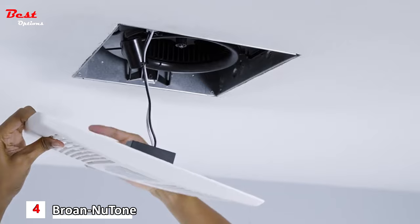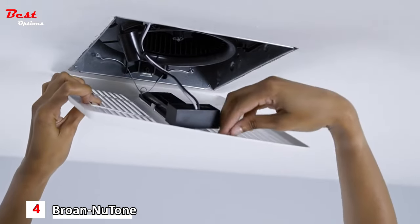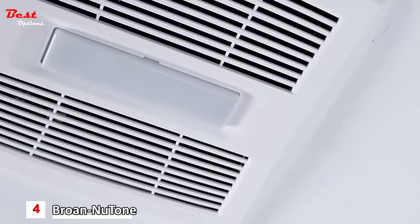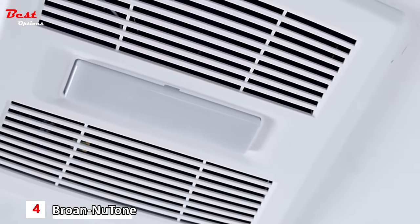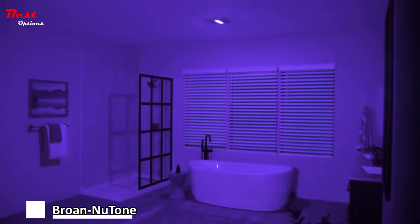Then snap it into the fan cover, plug it in, and insert the springs. Push it up tight, and you're done. The Surface Shield Light with Vive Antimicrobial Light, along with a regular cleaning routine, will keep your bathroom cleaner for your family.